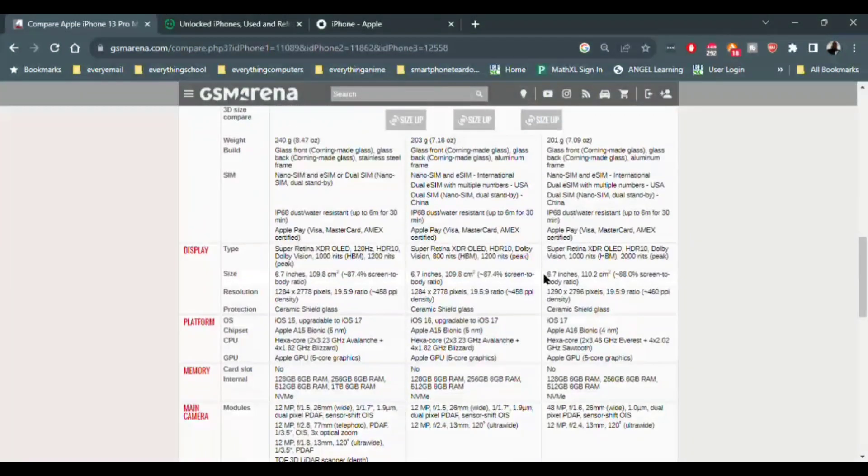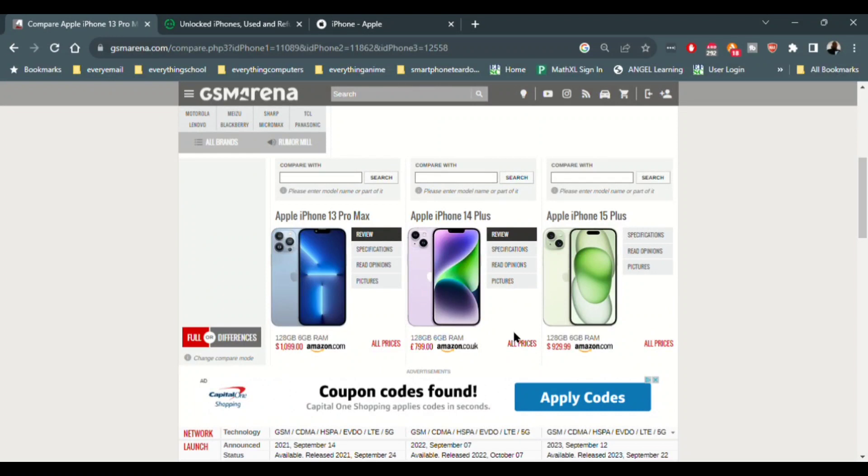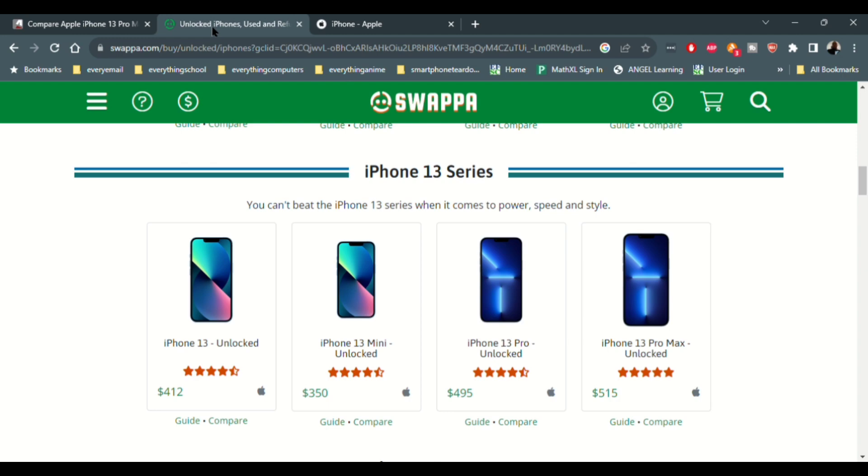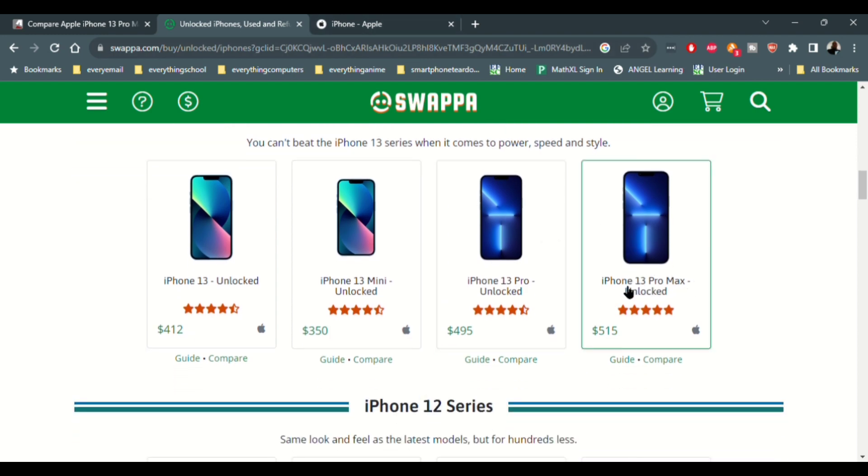So my recommendations are the 15 Plus, or the 13 Pro Max or 14 Plus. Now let's look at pricing. The 13 Pro Max is no longer sold officially on Apple's website — you can only go as low as the regular 13 or the newer iPhone SE there. But let's jump over to Swappa and look at the pricing.